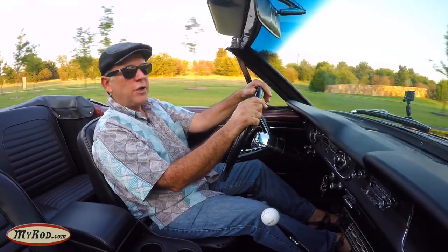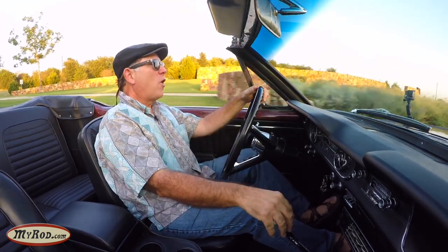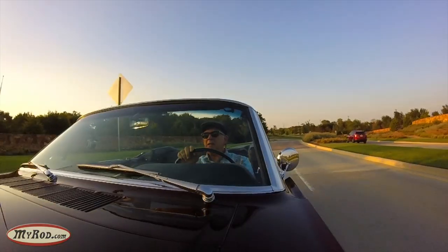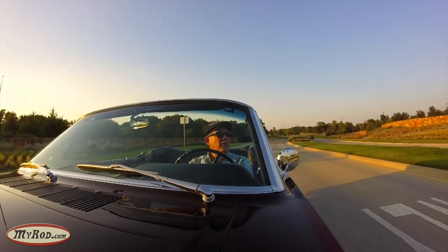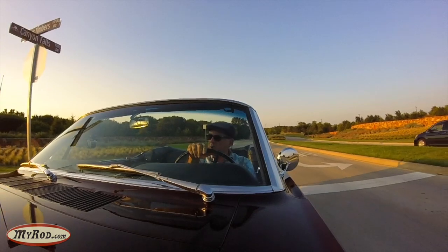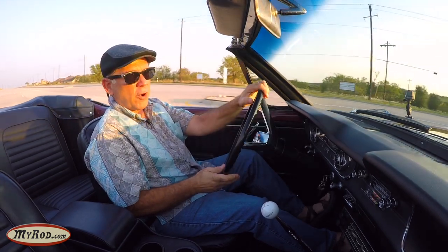It looks like a million dollars. My wife and I went on a weekend in this car — a little out-of-town jaunt to an Airbnb — and it just drives people crazy. They love seeing this car. We had countless thumbs-up and smiles, and that's just the way it is when you're in a classic Mustang, especially a beautiful vintage burgundy convertible.